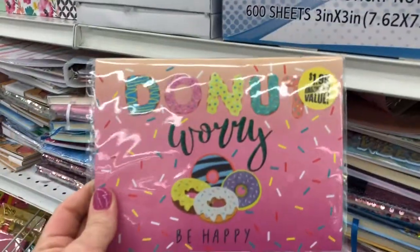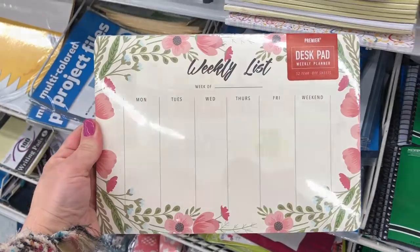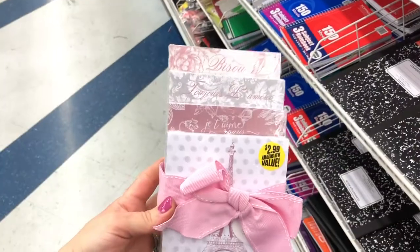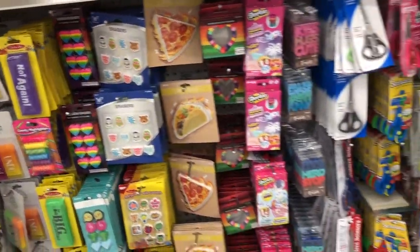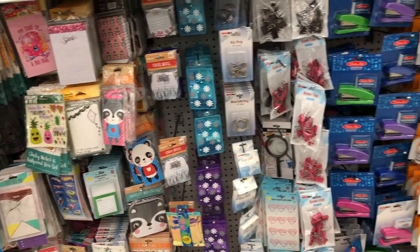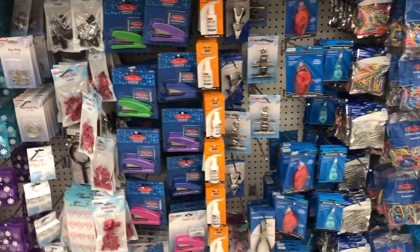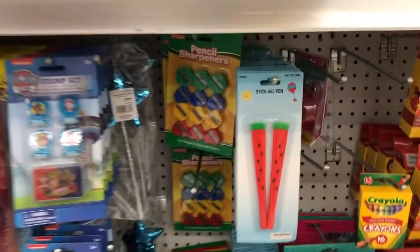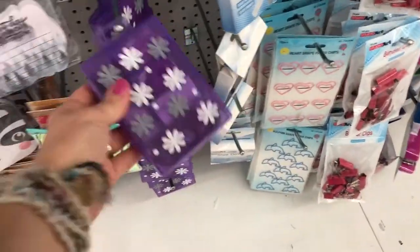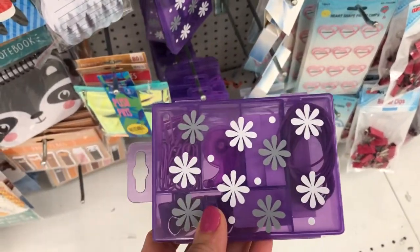Here are some little journals with macaroon and donut designs — cute! A little weekly planner, sets of three or four. There's also a Marilyn Monroe diary and little coin purses. They have a pretty good selection of school and office supplies, though I honestly get almost all of my homeschooling stuff from Dollar Tree or the Target dollar section.